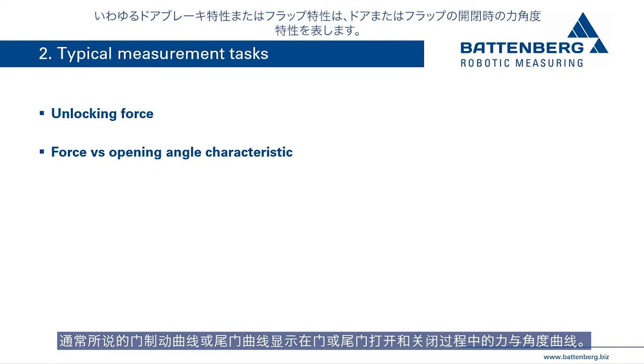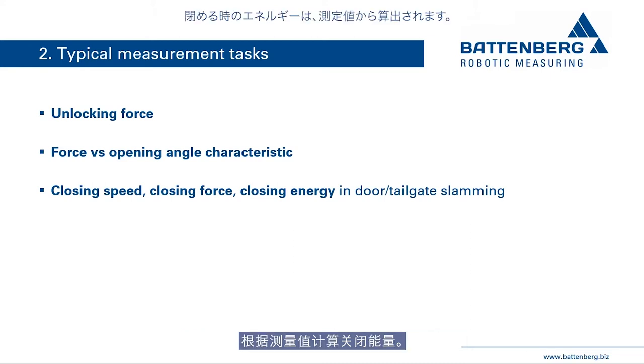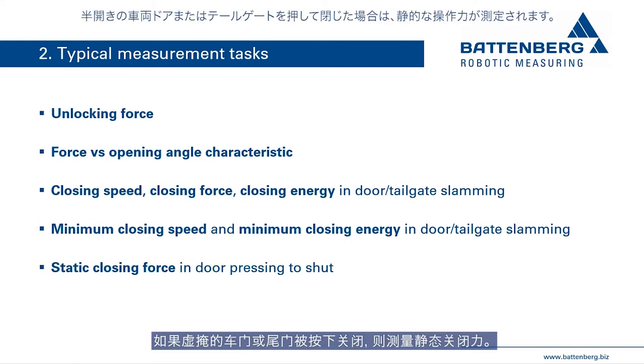The force versus opening angle characteristics curve for doors and tailgates represents the force-angle curve during opening and closing of the door or tailgate. When the vehicle door is slammed, the closing speed and closing force are measured, and the closing energy is calculated from the measured values. The minimum closing speed or minimum closing energy can be determined in an iterative measuring process.